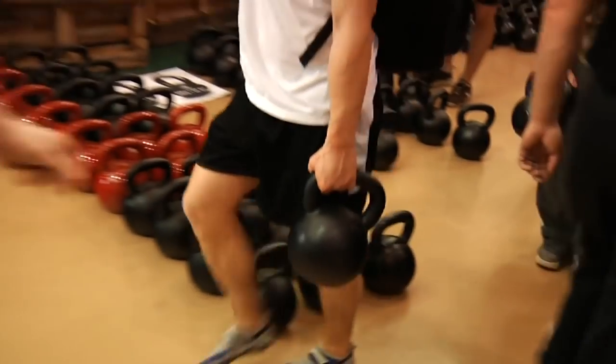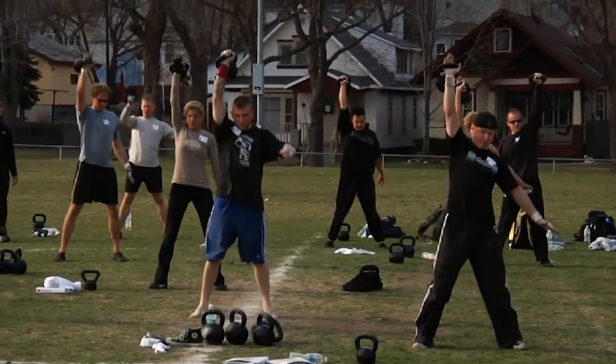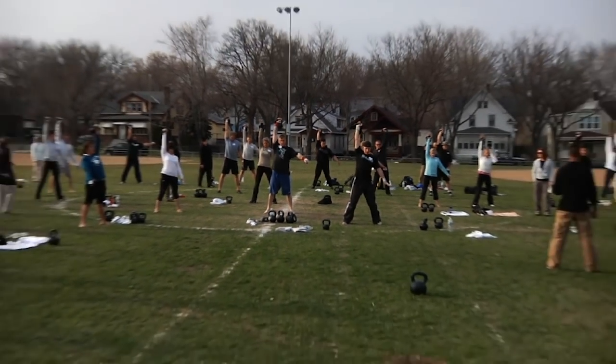Pavel Tsatsouline has been hailed as the king of modern kettlebell training. He put kettlebells on the map in the west and was responsible for one of the biggest revolutions in kettlebell history. In this video I'm going to share five kettlebell lessons I have learned from the master who helped shape the kettlebell landscape we see today.